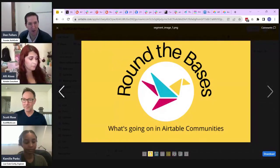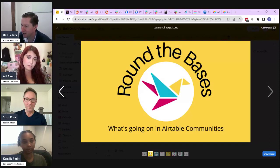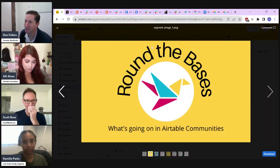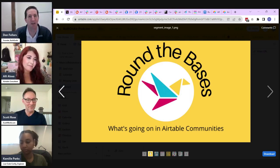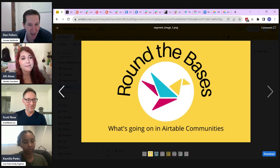Now Scott is going to walk us through third-party app Fillout Forms. He'll share his screen and show us what he's got.